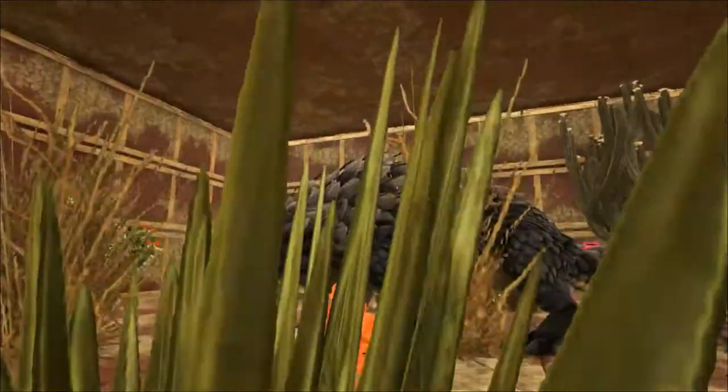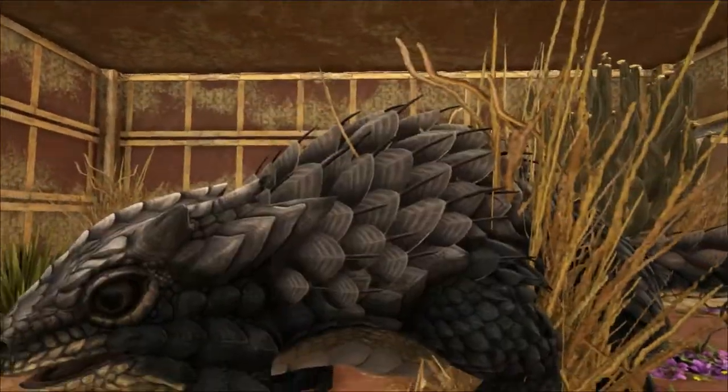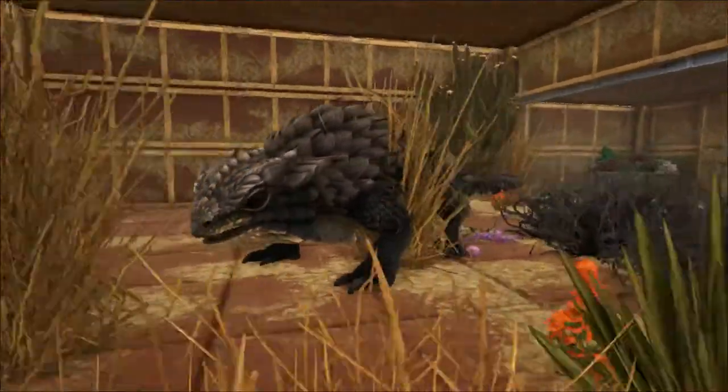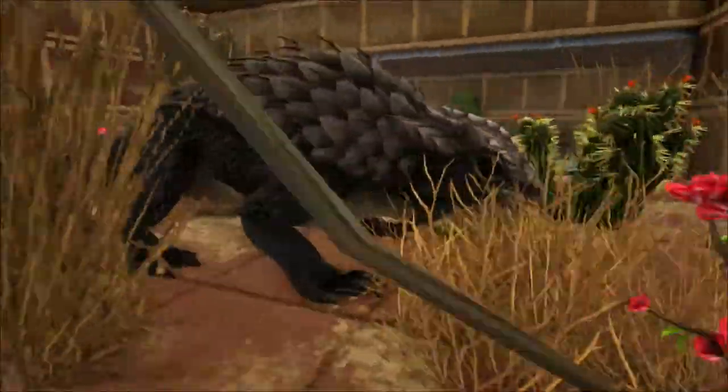Initially it was thought that the Thorny Devil would sacrifice the false head when attacked — a bit like other lizards can drop their tail. But nobody has ever seen the Thorny Devil without the false head. They have, however, seen them with humps that were damaged, as if something had chewed on them.